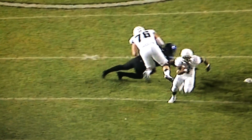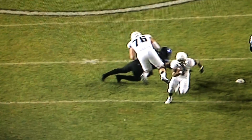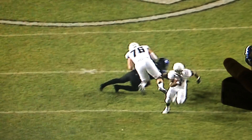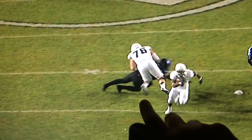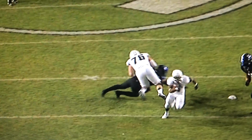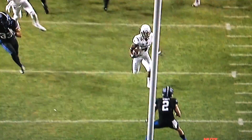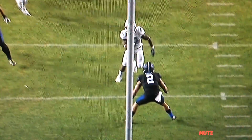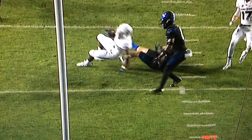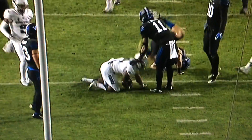The linebacker that was responsible for the A gap, for one reason or another, followed out the puller and took himself out of the play. So you had two guys that were slanting on the left side that got washed down — which was a really good job by the Utah State offensive line — and then you had a linebacker coming out for contain that just got blocked on the full block. Lindsey does a good job getting up to the next level, and you see the defender lowers his head. Lindsey could have made a move and probably could have got a couple extra yards, but really good run there by Utah State.